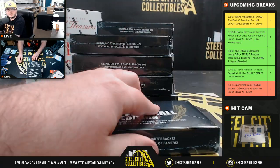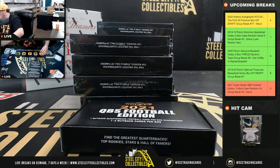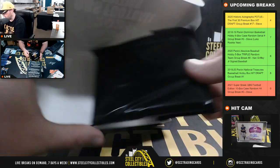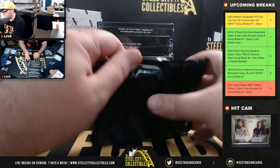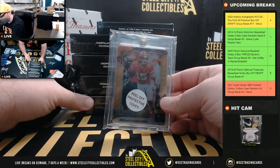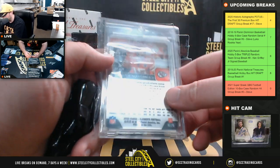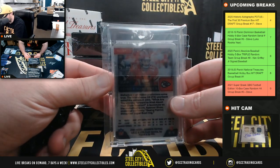Box number one: we've got a Patrick Mahomes Elements Gold, number 52 of 75.